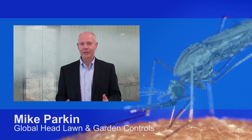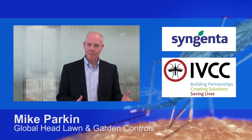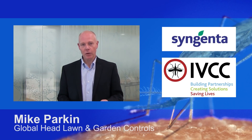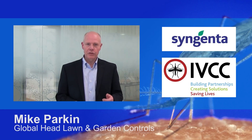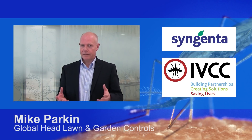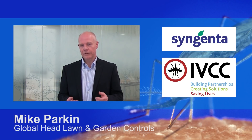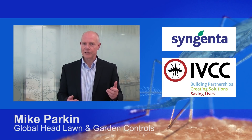It's a novel mode of action which addresses resistance in the control of malaria. This new active ingredient is the result of a collaboration between Syngenta and the Innovative Vector Control Consortium, IVCC, which focuses on identifying and developing new lead areas of novel chemistry suitable for the control of mosquitoes which are vectors of disease.